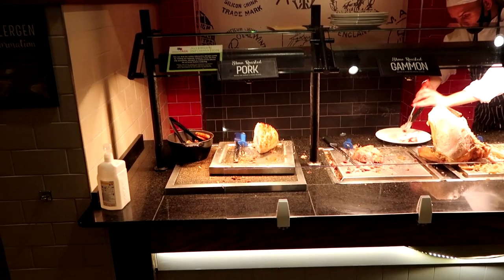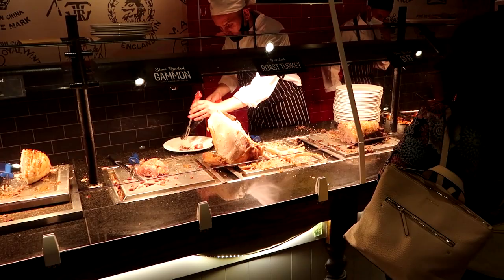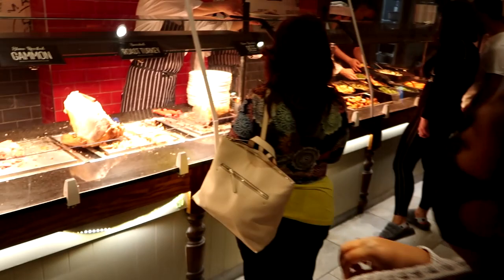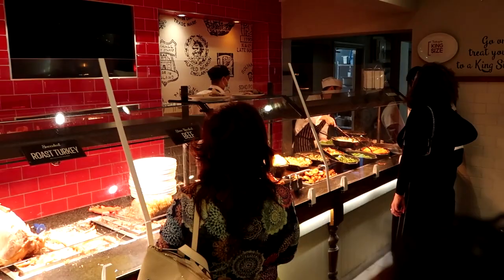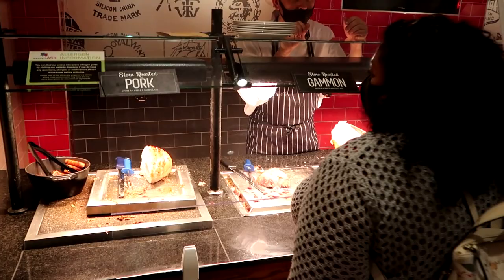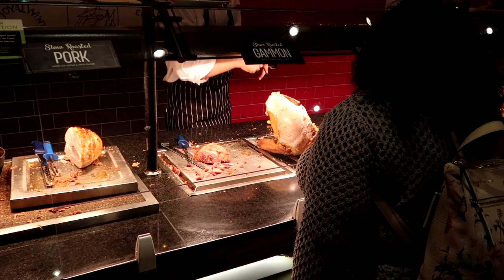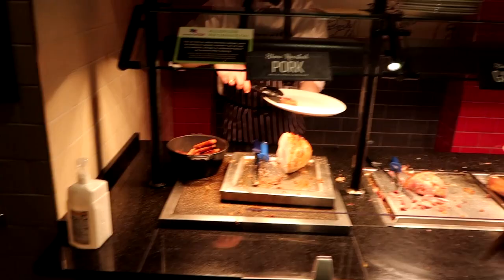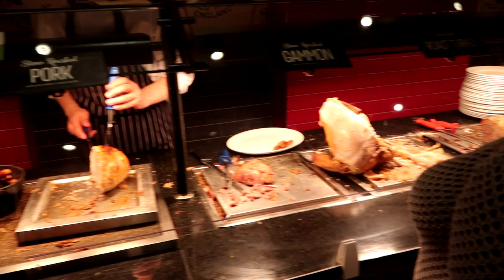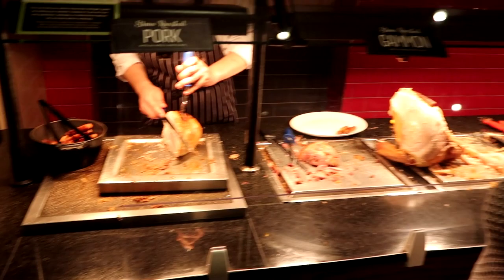Our options at the carving station are pork, gammon, and beef — and they also have roast turkey. They will cut you a slice of anything you like, any of the three, or all of them, but you're only allowed to visit the carving station once. Kelly's getting pork, gammon, and beef. I'm going for king size, which comes with two sausages. I was going to go for the normal size but thought I'd show you the full king size — all for science.